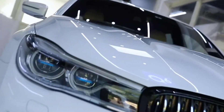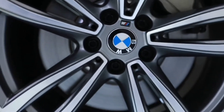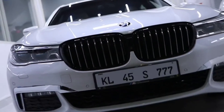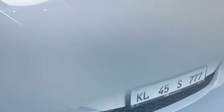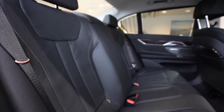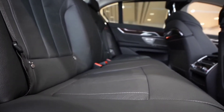The M Sport trim gives the 7 Series a more athletic appearance on the inside and out, with unique alloy wheels. But the M760Li xDrive flagship is effectively its own trim level, with nearly every option included. The Comfort Plus Pack includes massaging and ventilated seats, perfumed air, and laminated glass to help control interior temperature and soundproofing.